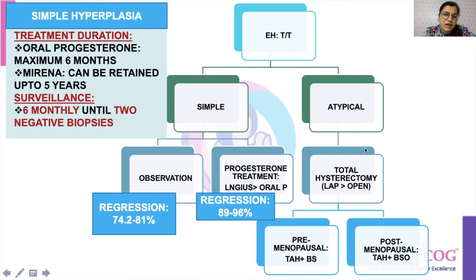Now coming over to atypical hypoplasia. The main management for atypical hypoplasia, because of the high risk of carcinoma, is total hysterectomy, and the laparoscopic route is preferred over open hysterectomy. In case it is a pre-menopausal female, you conserve the ovaries and do total hysterectomy with bilateral salpingectomy. For post-menopausal females, you do total hysterectomy with bilateral salpingo-oophorectomy.